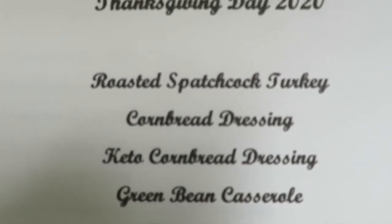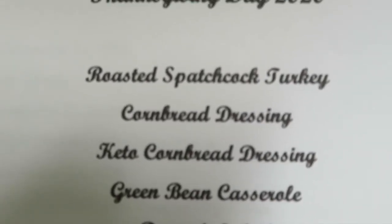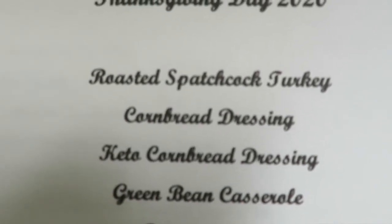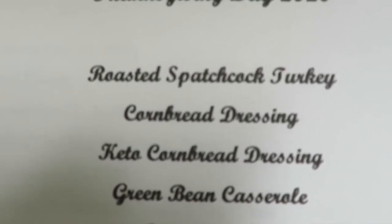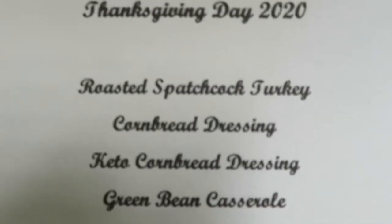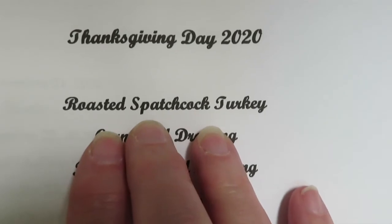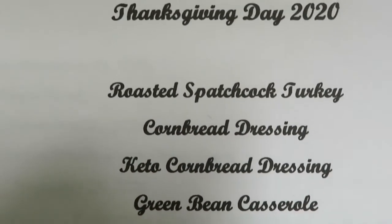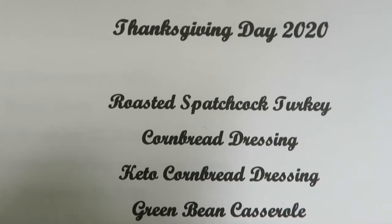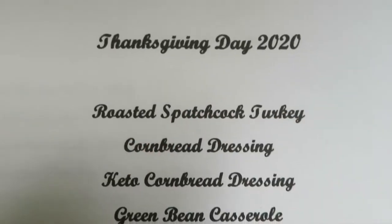Here is my Thanksgiving Day menu. I'm going to have a roasted spatchcock turkey — that's where you cut the backbone out of the turkey. I do have a step-by-step video posted back in January and I'll link that in the description box below. It's a really good method: the turkey is juicy, the breast meat doesn't dry out. When you roast it whole, by the time the dark meat is cooked the breast meat is dried out, but this way it's all juicy.